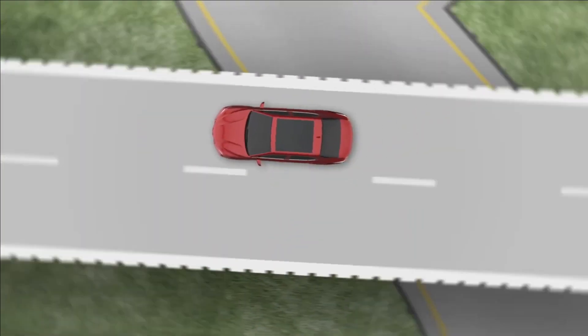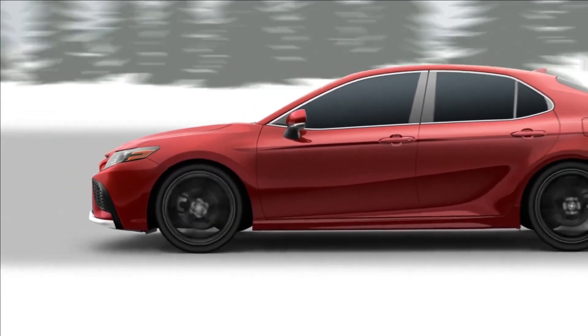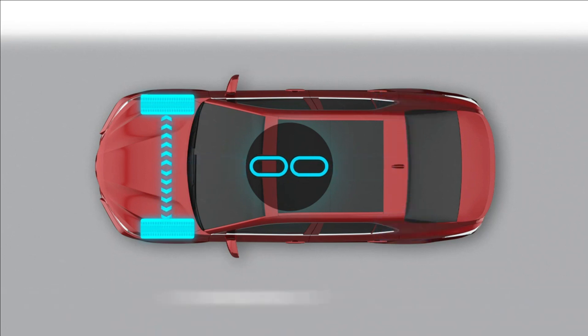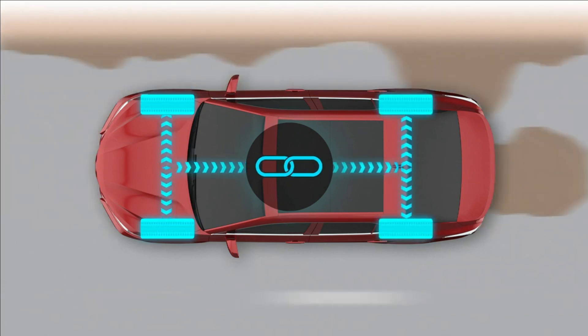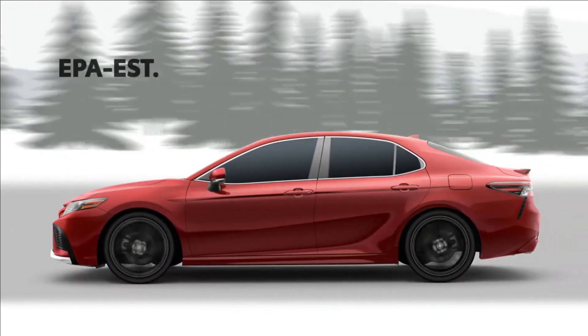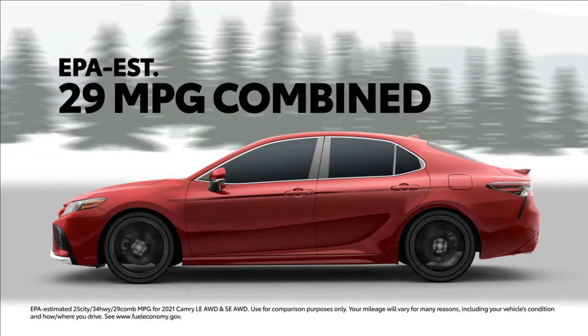In many cases, all-wheel drive can create a drag on fuel economy due to the addition of a rear driveline, but Camry has a solution for this too. When all-wheel drive isn't necessary, the system disengages the rear drivetrain altogether. But when it detects that all-wheel drive is needed, it can instantly re-engage to provide more control in unpredictable conditions. It's part of the reason why the Camry all-wheel drive LE and SE grades have an impressive EPA-estimated combined 29 miles per gallon fuel economy rating.